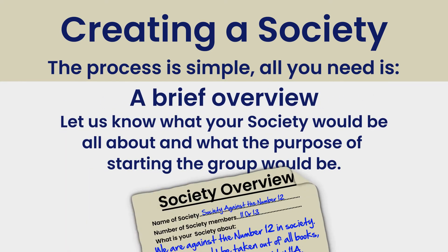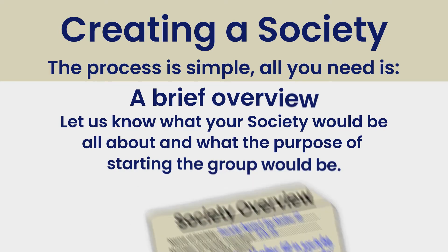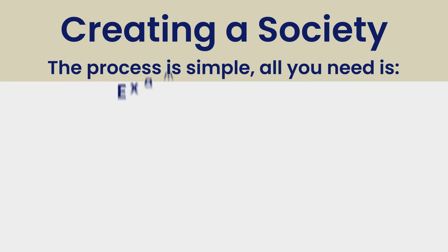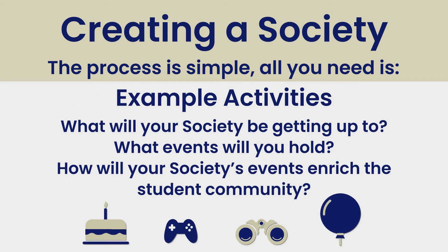A brief overview: let us know what your society would be all about and what the purpose of starting this group would be. Your aims and objectives: let us know how you plan to grow and develop your society and how your society aligns with the aims and goals of the wider SU. Example activities: what will your society be getting up to? What events will you hold? How will your society's events enrich the student community?